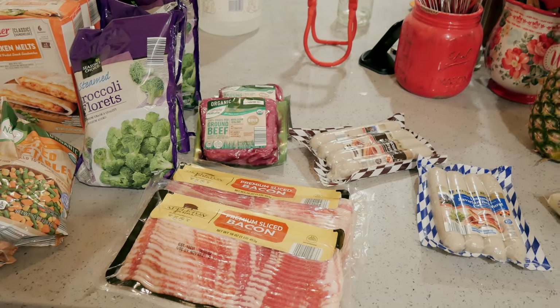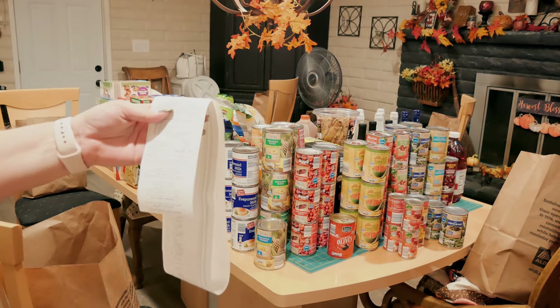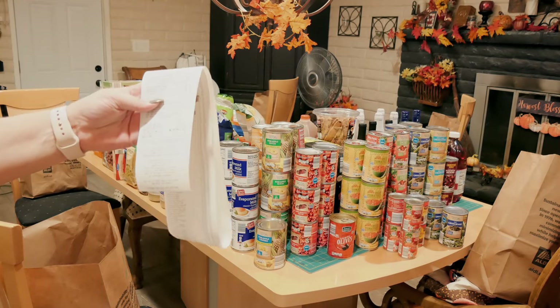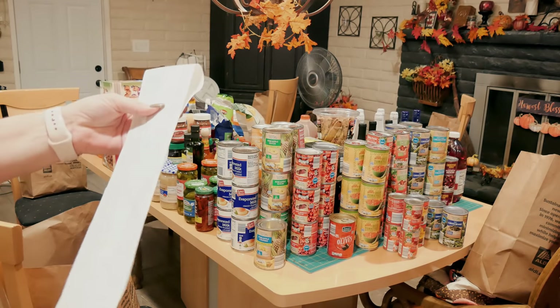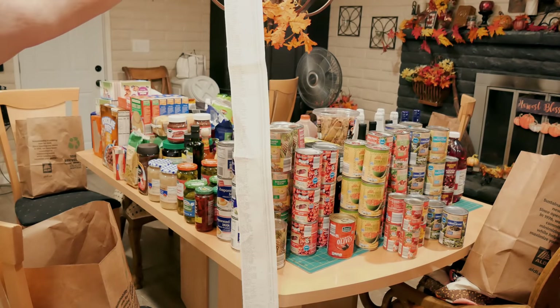So there you go — a lot of it will go into storage and a lot of it I'll have ready for the holidays. They have excellent prices and that is a lot of food. It is now 8:30 at night and I have to go put all of this stuff away out in storage. Good night, thanks for watching, and I will see you next time.